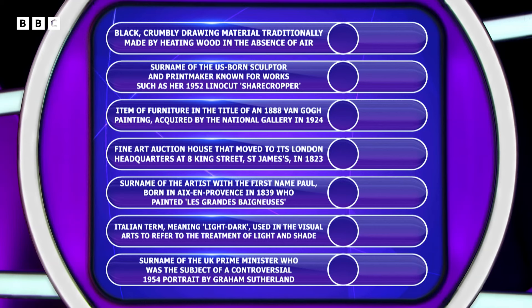The first name of the US-born sculptor and printmaker known for works such as her 1952 lino-cut Sharecropper. Item of furniture and the title of an 1888 Van Gogh painting acquired by the National Gallery in 1924. Fine art auction house that moved to its London headquarters at 8 King Street, St James's in 1823.